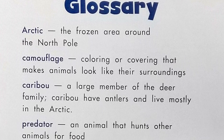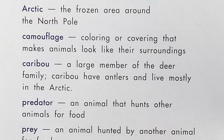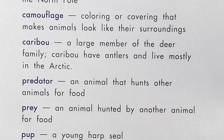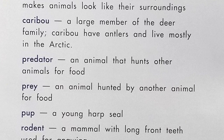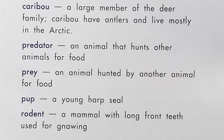Caribou have antlers and live mostly in the arctic. Predator: an animal that hunts other animals for food. Prey: an animal hunted by another animal for food. Pup: a young harp seal. Rodent: a mammal with long front teeth used for gnawing.